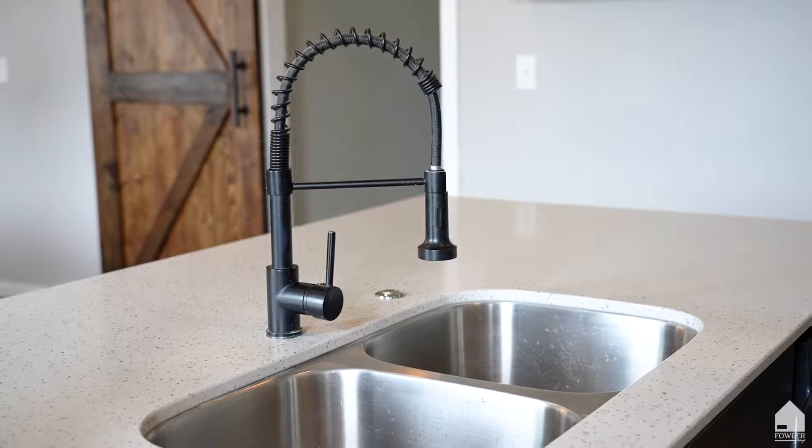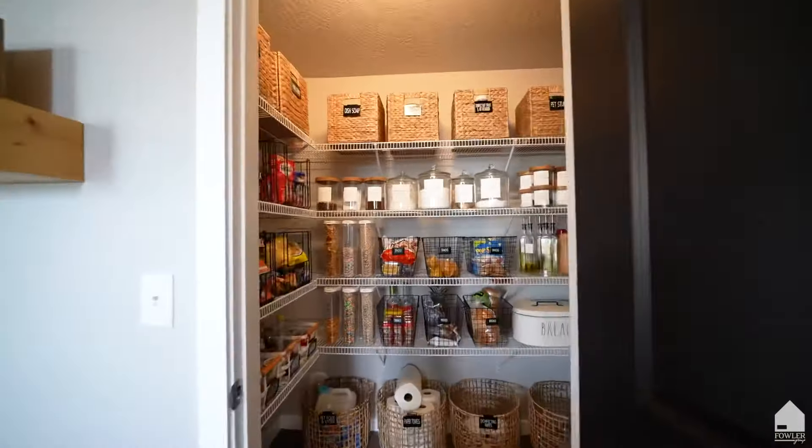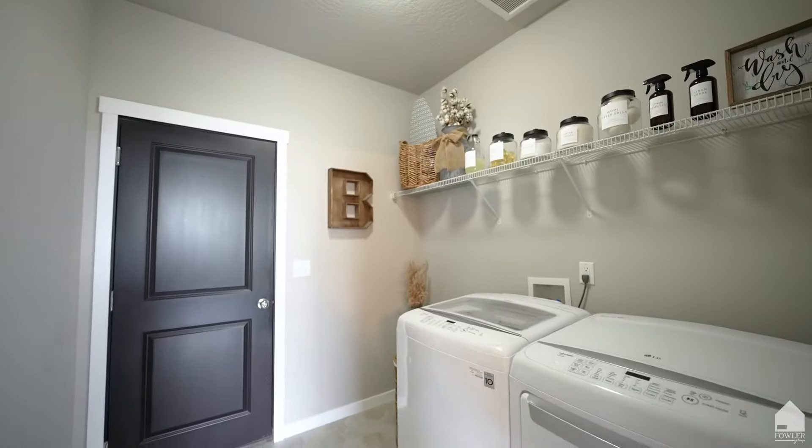Check out the large island with seating, stainless steel appliances, and a perfectly organized pantry. You will also find the laundry room on this level.